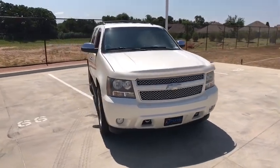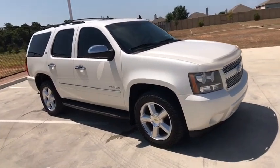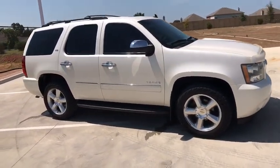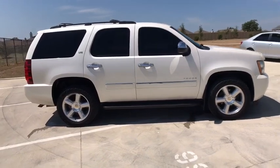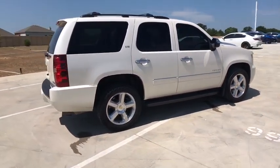Come test drive the 2011 Chevrolet Tahoe. Tahoe has been the best-selling sports utility vehicle, accounting annually for more than 25% of all full-size SUV registrations in the United States. Here are some of this vehicle's great options.